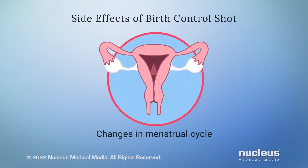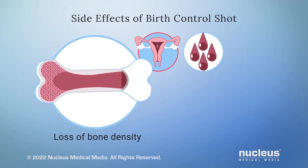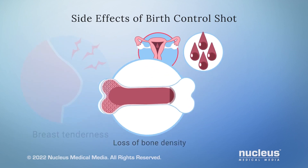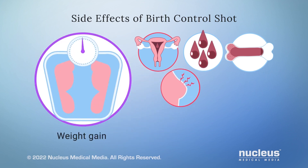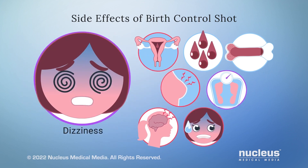Side effects of the birth control shot may include changes in your menstrual cycle, extra menstrual bleeding or spotting, loss of bone density, breast tenderness, weight gain, headaches, nervousness, and dizziness.